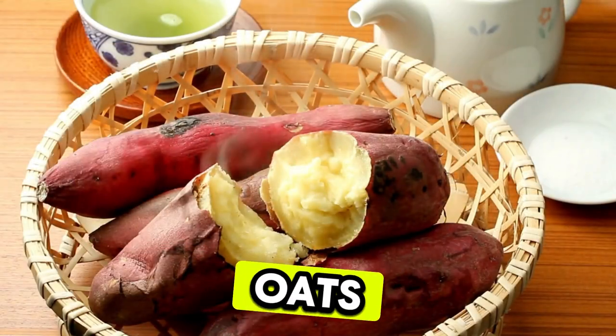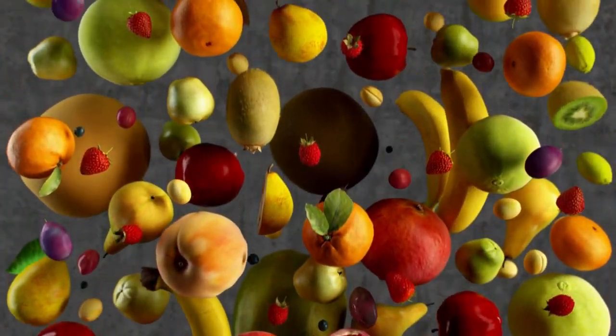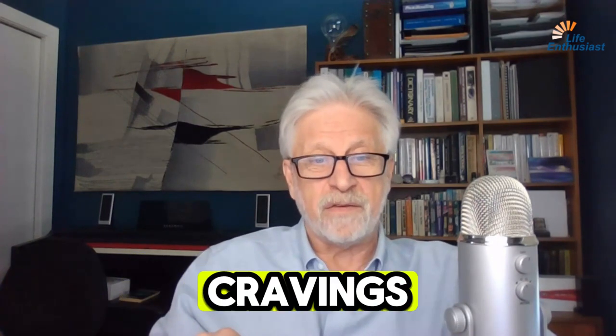Sweet potatoes, rolled oats, chickpeas, and some fruits. These foods release glucose into the bloodstream slowly, providing a steady energy source and reducing cravings.